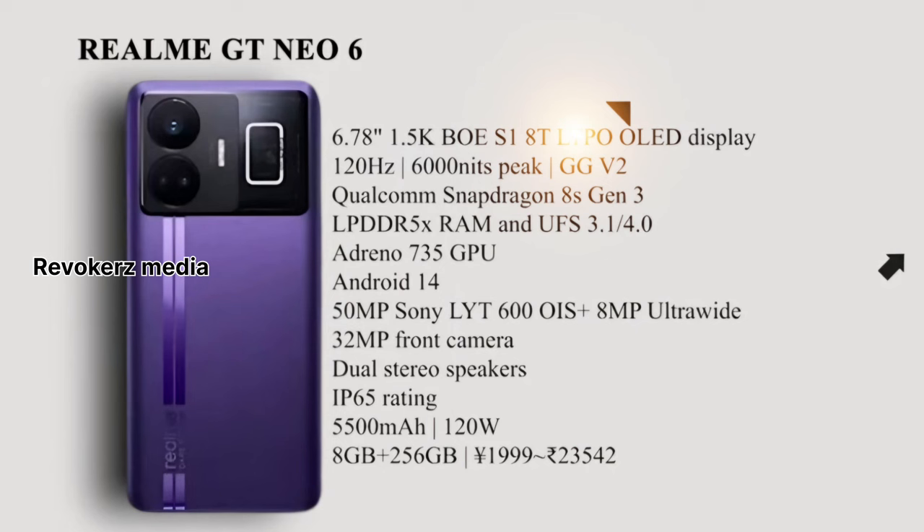It comes with Gorilla Glass Victus 2 protection. It is a powerful mobile phone in the Realme GT series. It has a 23MP camera, dual stereo speaker setup, IP65 rating, and 120W fast charging.